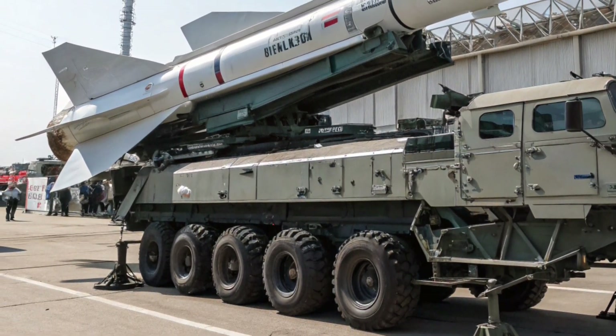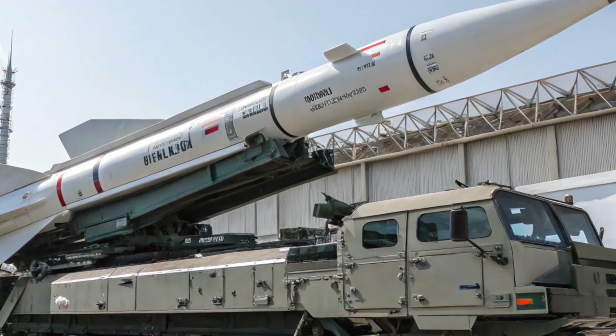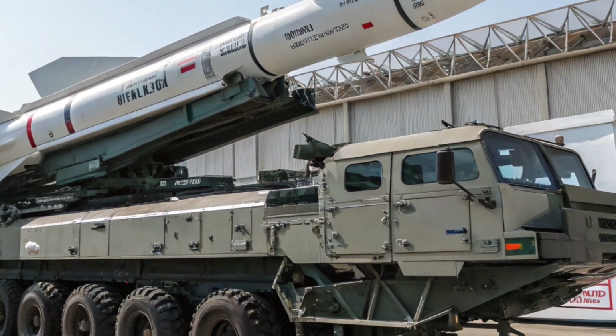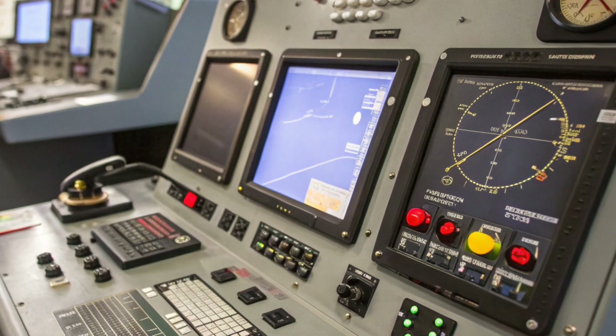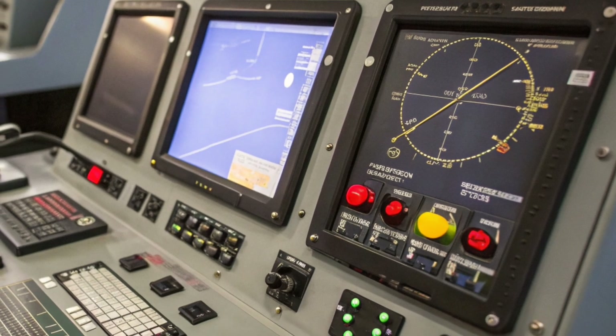Now let's talk about performance, because this is where the Beaver 373 really shines. Powered by a next-generation diesel engine paired with an automatic heavy-duty transmission, it delivers impressive torque to move its massive weight with surprising agility. The top speed may not rival a sports car, but considering its size and mission, the Beaver can cruise steadily on highways and still power through off-road trails when needed.